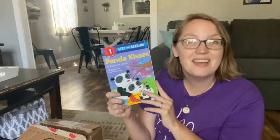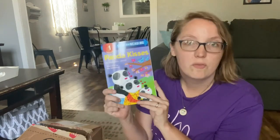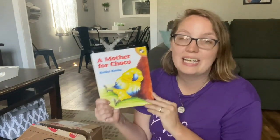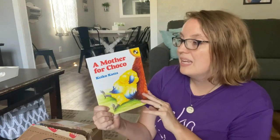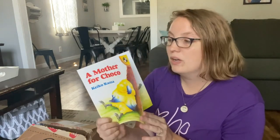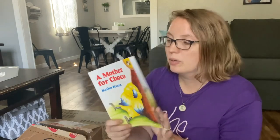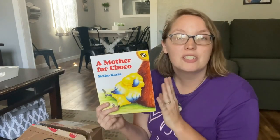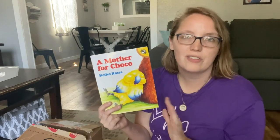Another panda book — Panda Kisses — for my preschooler. And then we have A Mother for Choco. We actually already have a copy of this one, and it's actually a gift for a friend. It's a favorite for adoption — it's about a little bird who is looking for a mother and is adopted by a bear. It's a really sweet story and a great picture of adoption.